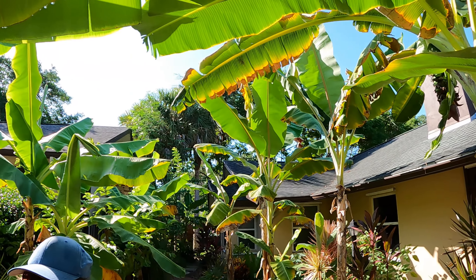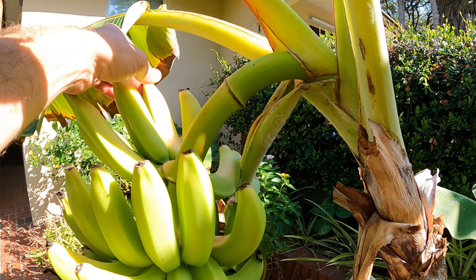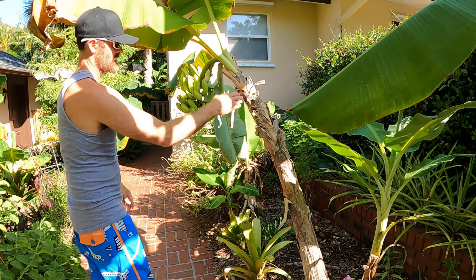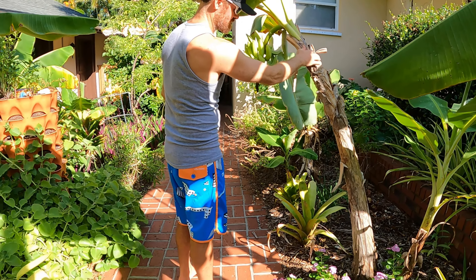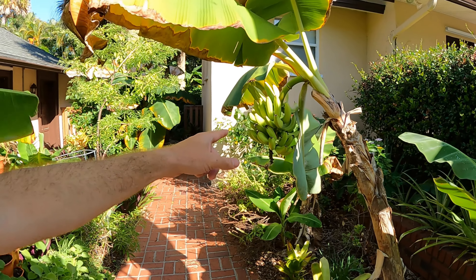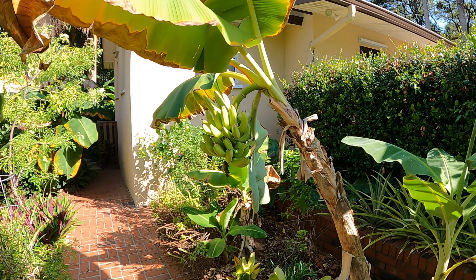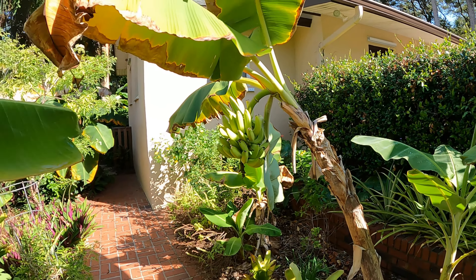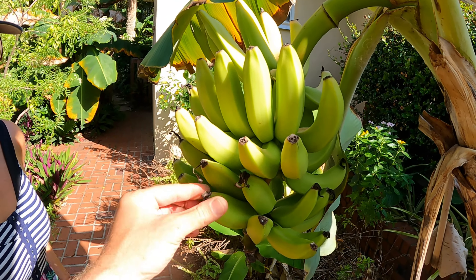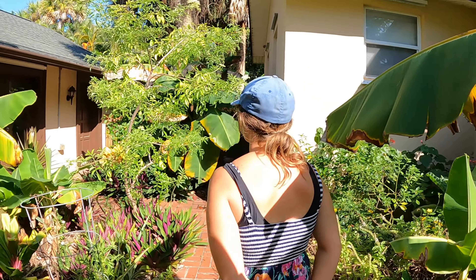We're going to harvest these early — probably today — because for one we have so many bananas going ripe at the same time, and some of them are already starting to yellow. The plant is about to fall over; I could probably knock it over without much force. They've rounded out enough that they'll ripen fine indoors. So we've got two racks of Mona Lisas here.